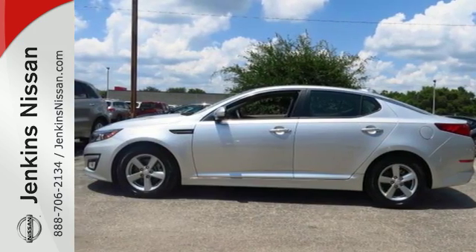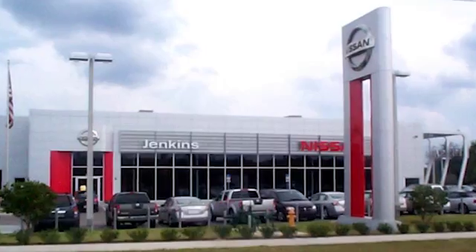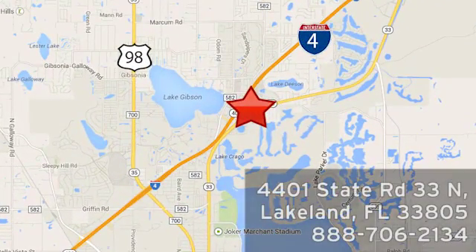Come give this Optima a look today. At Jenkins Nissan, honesty is our policy. We're conveniently located at 4401 State Route 33 North in Lakeland, Florida.